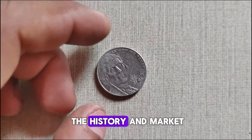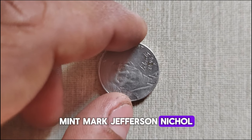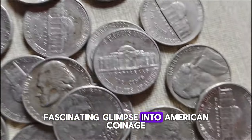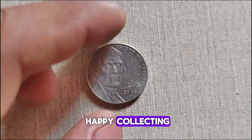A brief journey through the history and market value of the 2006 P-Mint Mark Jefferson nickel. Whether you're a seasoned collector or just starting your numismatic journey, this coin offers a fascinating glimpse into American coinage. Thank you for joining me today, and until next time, happy collecting!